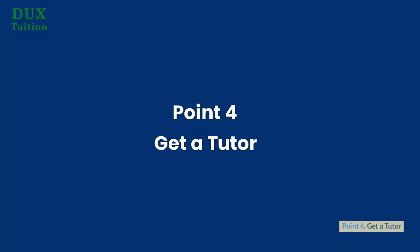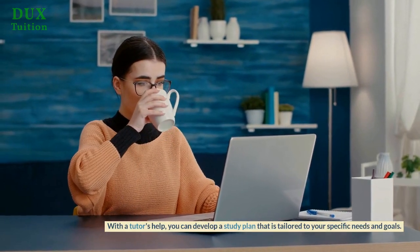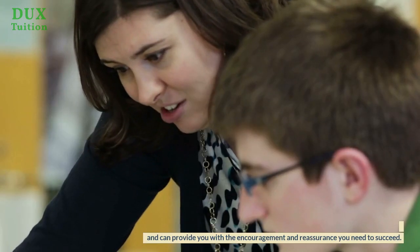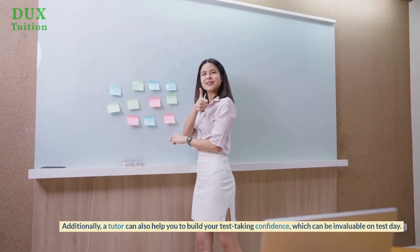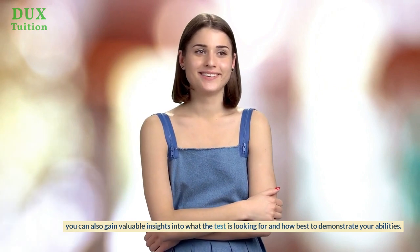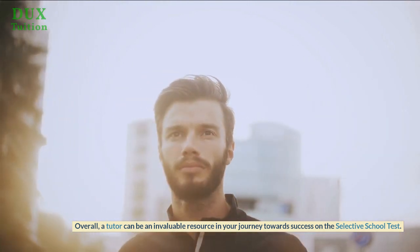Point 4: Get a tutor. A tutor can provide you with the guidance and support you need to achieve your best possible results on the test. With a tutor's help, you can develop a study plan that is tailored to your specific needs and goals. A tutor can also help you to stay motivated and on track as you prepare for the test, and can provide you with the encouragement and reassurance you need to succeed. Additionally, a tutor can help you to build your test-taking confidence, which can be invaluable on test day. With a tutor's expertise and experience, you can gain valuable insights into what the test is looking for and how best to demonstrate your abilities. Overall, a tutor can be an invaluable resource in your journey towards success on the Selective School Test.